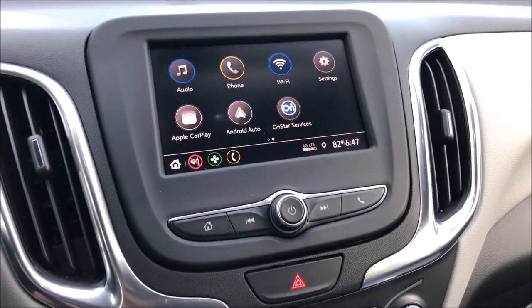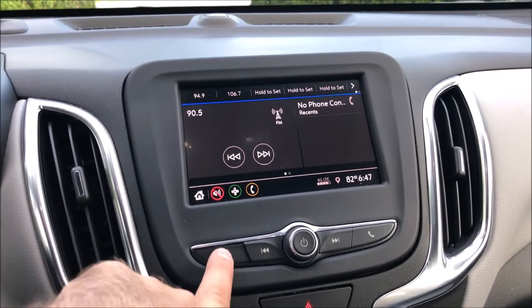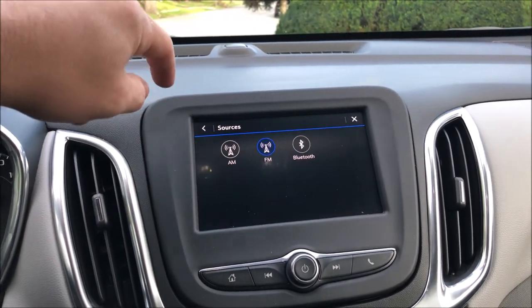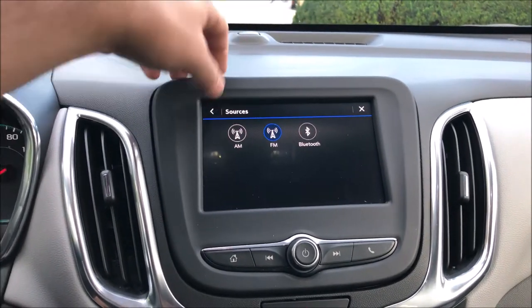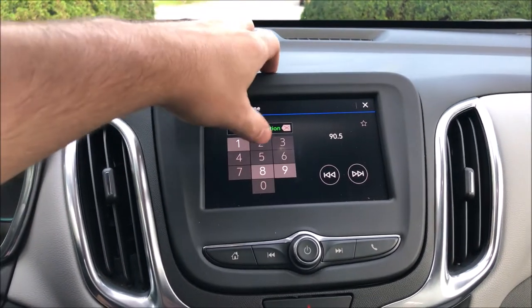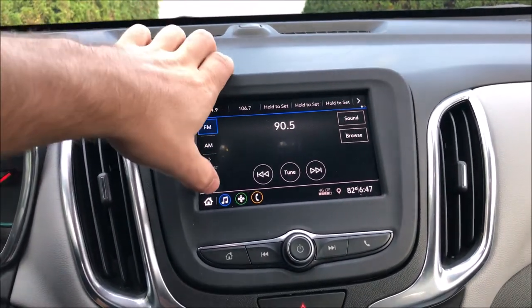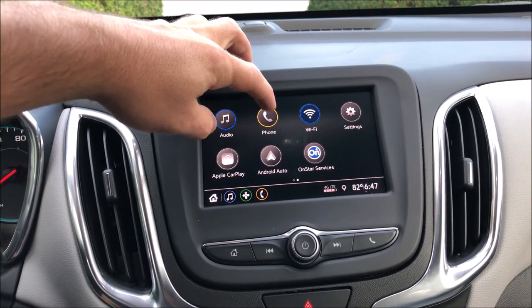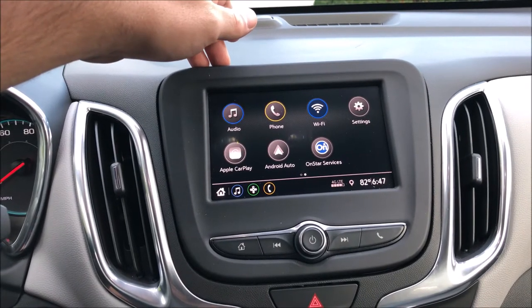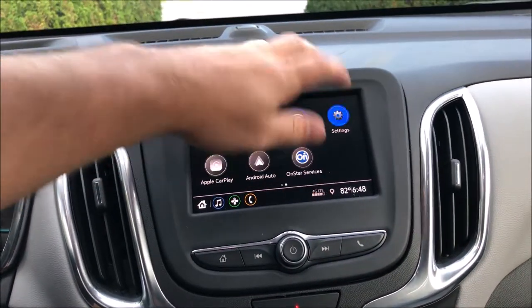With the infotainment system, it's pretty clean. You can turn it on and off. There are shortcuts for the phone and a home screen. Under audio, it looks like just AM and FM. If you hit more, you can do Bluetooth. No XM radio on this vehicle. You can tune manually. It does have a couple options — you can connect a phone and get this car set up as a Wi-Fi hotspot to connect up to five, six, maybe seven devices. It does have Android Auto and CarPlay.